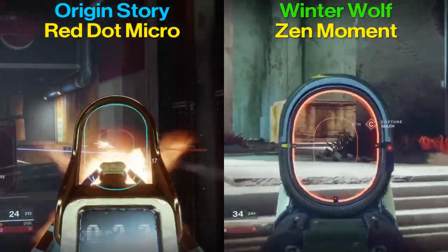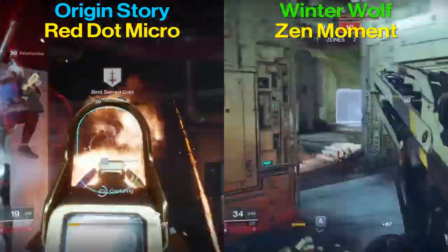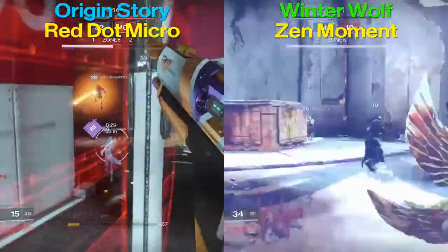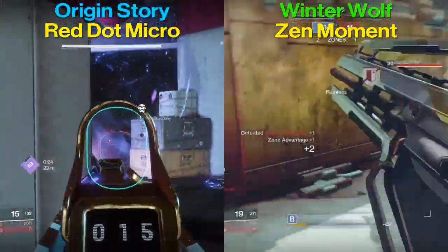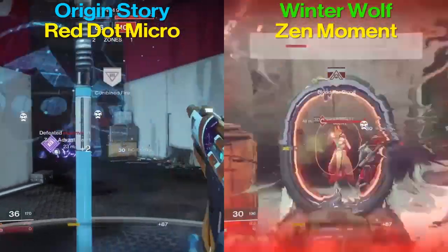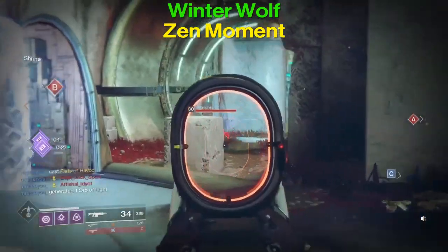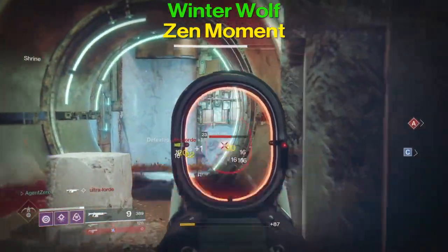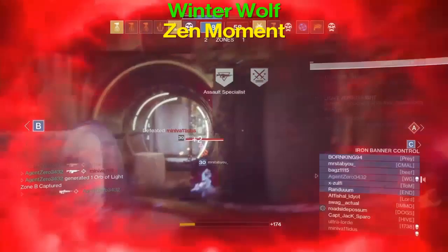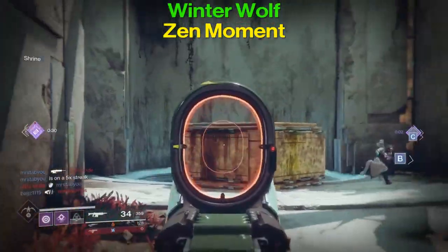The bread-and-butter perk of the Origin Story is Rampage — kills with this weapon temporarily grant increased damage, stacking three times. This was buffed within the last few months. In PvE you'll deal about 20% more damage after the first kill, around 40% after the second, and 60% after the third. It's a lot more damage, but you have to get that kill to start increasing the damage.